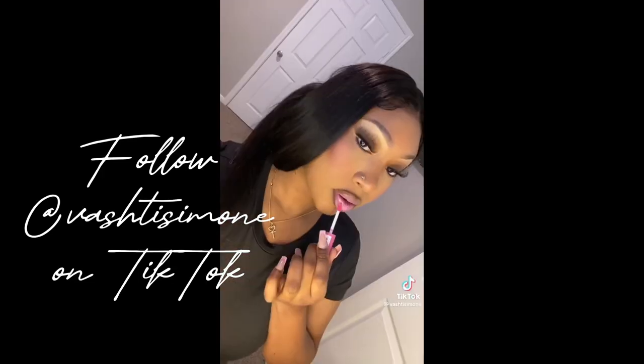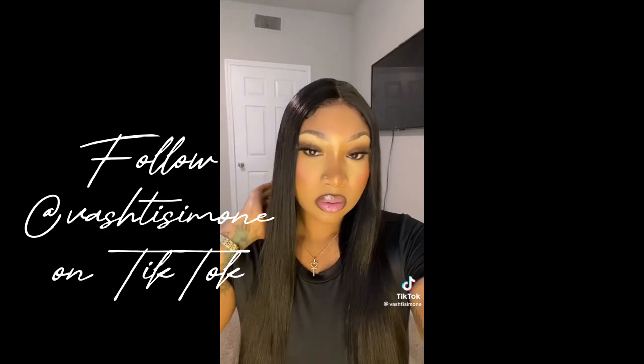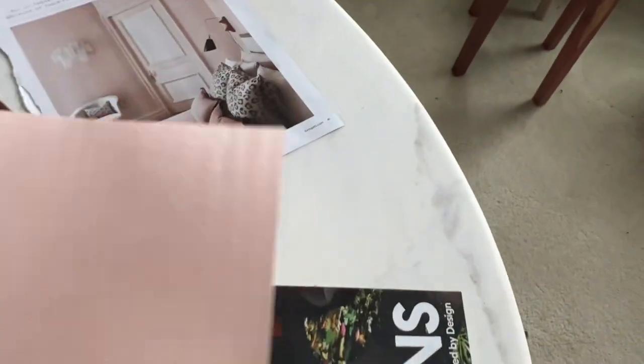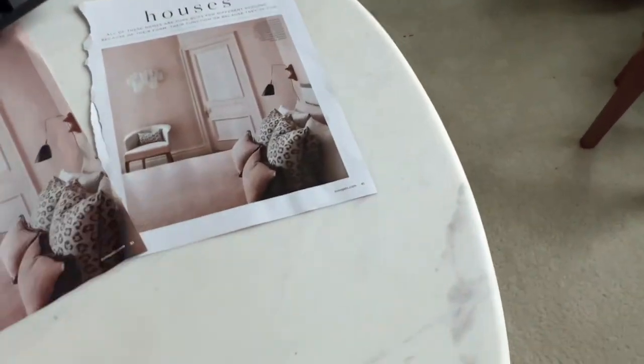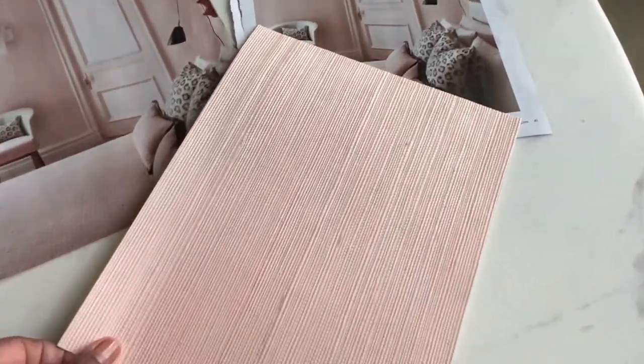I know sometimes we think when we have deeper skin tones, we can't wear certain things. But honestly, it's all in how you do it. If the color is too light, add a lip liner. And in some way — I'm not sure how — but this brings me back to my dream pink bedroom. It's not what I'm doing as much as it's how I'm doing it.